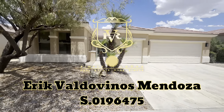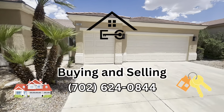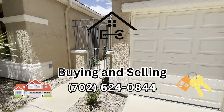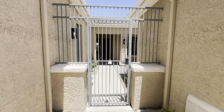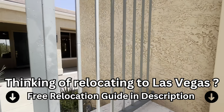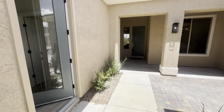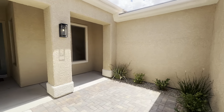Hey guys, this is Eric with Simply Vegas. We are touring out here in Sun City McDonald Highlands, and this one is priced at $799,900. It does have three bedrooms, three bathrooms, and 2,165 square feet. If you're interested in this home or any home here in Las Vegas, feel free to reach out to me.